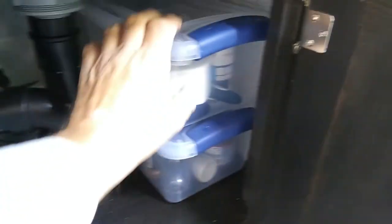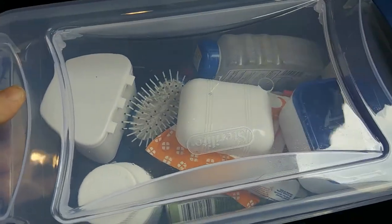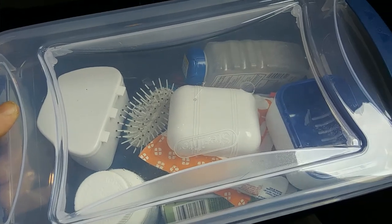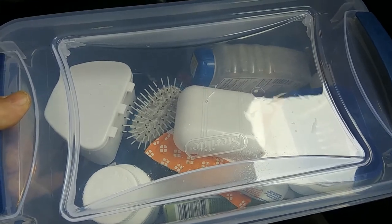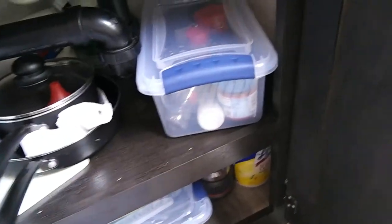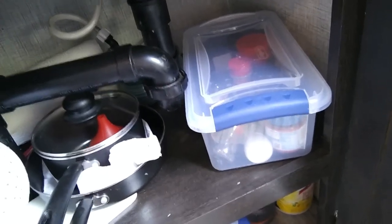This first tote that pulls out is our bathroom tote. It basically has aspirins, antacid tablets, hairbrush, toothpicks, insect spray — just all kinds of stuff we'd need for use in the bathroom. We can take the tote out, put it on the counter, use it, and when we're done put it back under the sink.